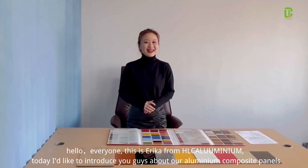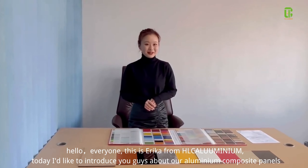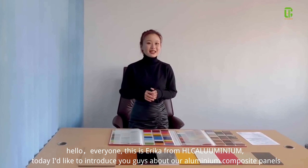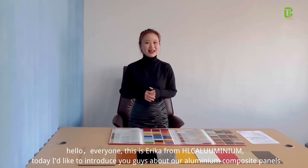Hello everyone, this is Erika from HLC Aluminum. Today I'd like to introduce you to our aluminum composite panels.